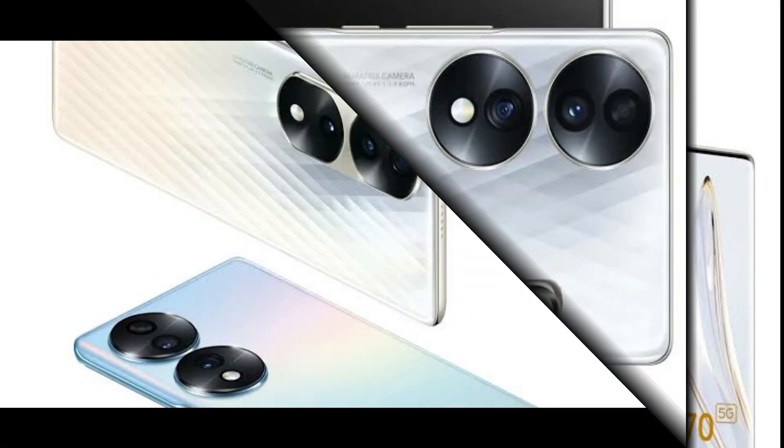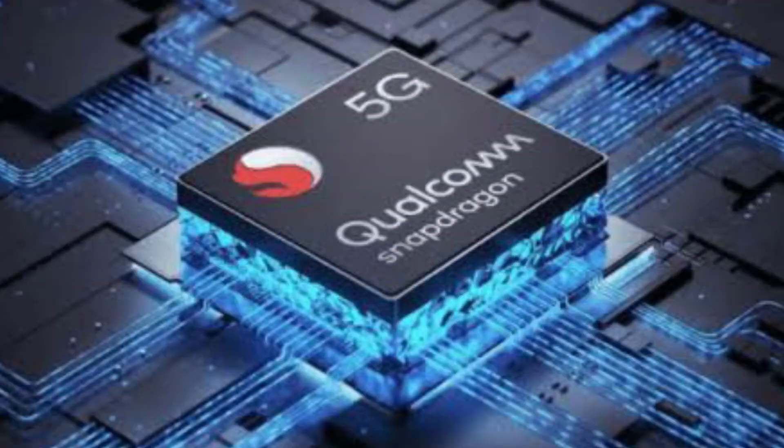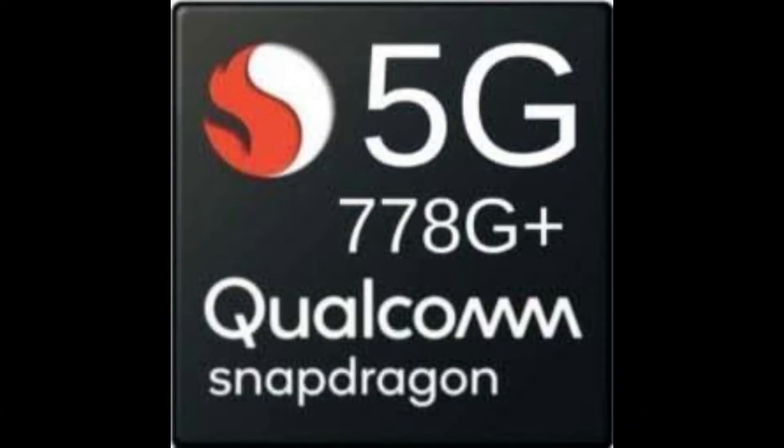It has a storage option and RAM. It is powered by a Snapdragon 778G+ 5G processor.